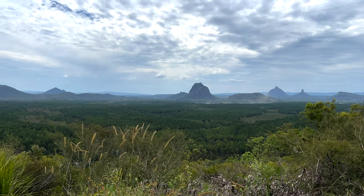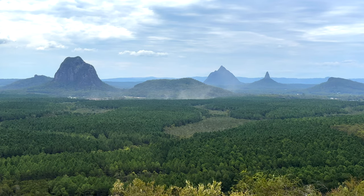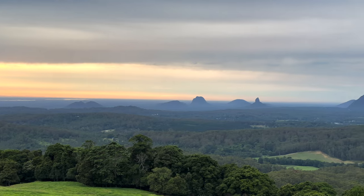We also had a great view of the mountains at the hotel we stayed at, so the next morning we got up early and took some nice sunrise photos.